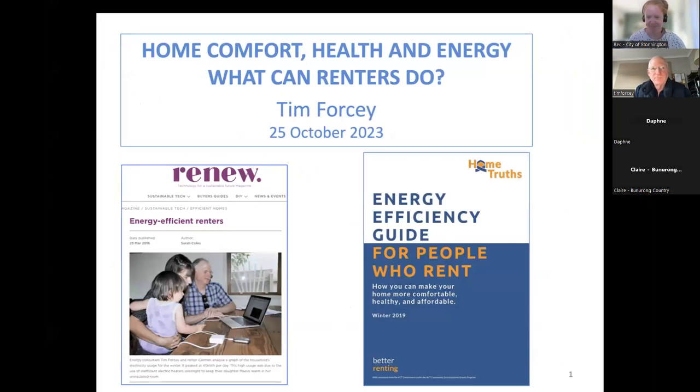There are various resources out there in addition to what you'll hear tonight. If you Google home comfort, energy, renters, you'll find some resources. This one from Renew Magazine — that was from 2016, when they did an article where I went into a home and looked at various things. A lot of the Renew Magazine content is available online for everyone, and there's even more for members. You can also find the magazine in libraries. Another source is Better Renting, which put together an energy efficiency guide, along with Environment Victoria and others who have produced tips for renters.